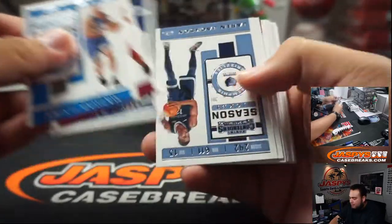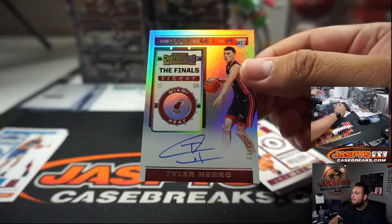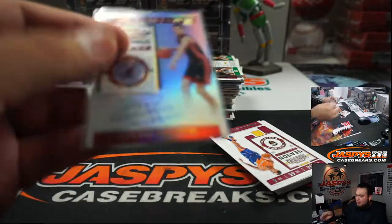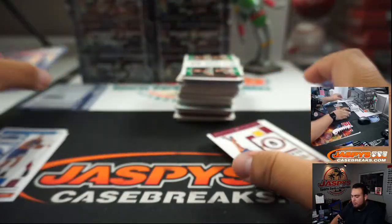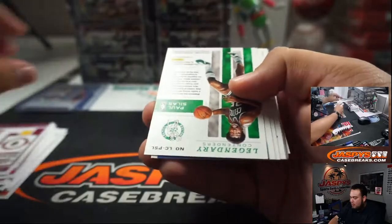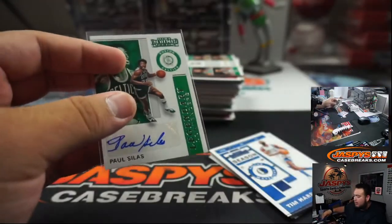Next box — nice. Tyler Herro — sweet. 9 out of 49, the finals ticket. Sweet. Brandon, there you go with the Miami Heat — that's a nice one, brother. It's all still out there. And Paul Silas — 1/99 for the Celtics.